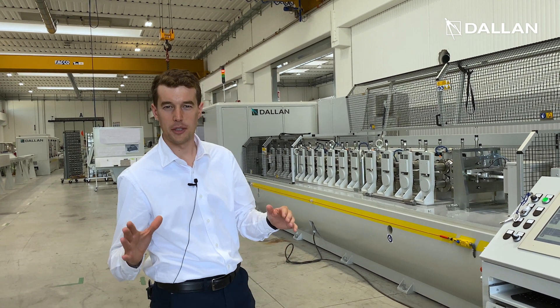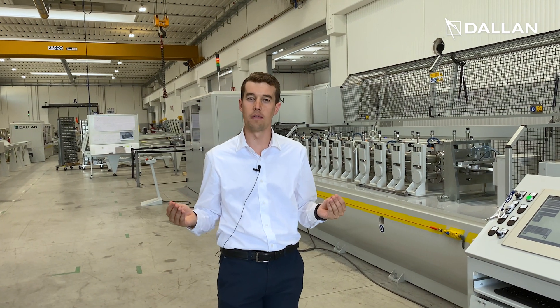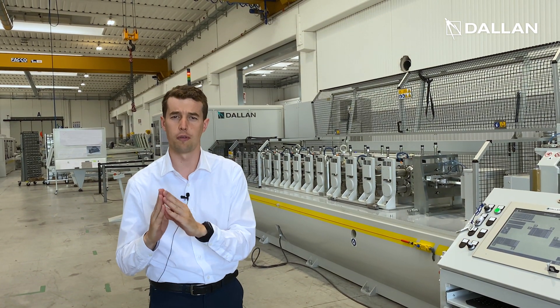Hi everyone, I'm Tommaso Rossi and I am Process Engineer at Della. I'm here today to invite you to our next masterclass where we are going to see this unique system for coil to windows profile.